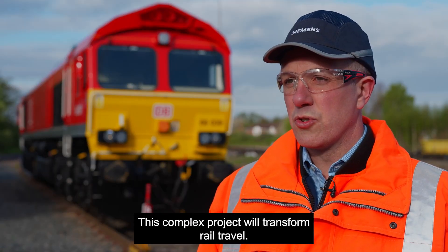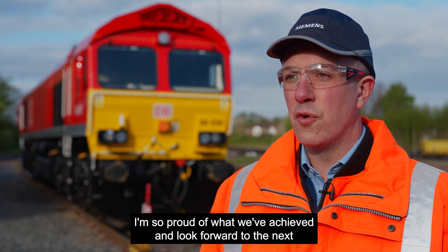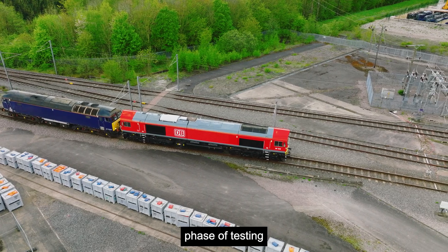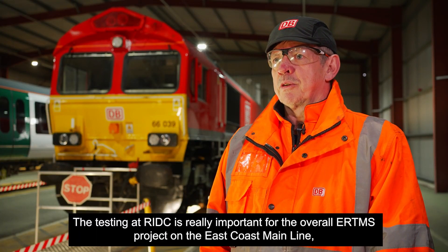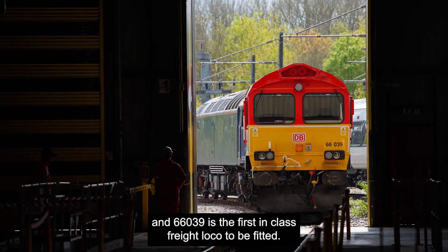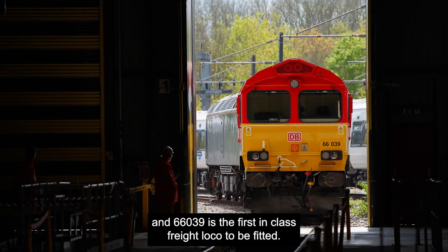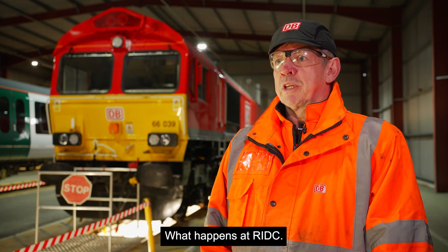This complex project will transform rail travel. I'm so proud of what we've achieved and look forward to the next phase of testing. The testing at Riddick is really important for the overall ERTMS project on the east coast main line, and 66039 is the first in class freight loco to be fitted, so it's really important for the progression of the project what happens at Riddick.